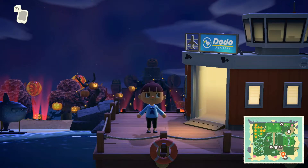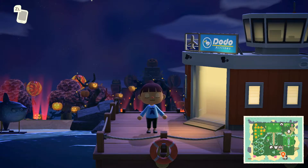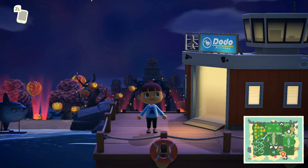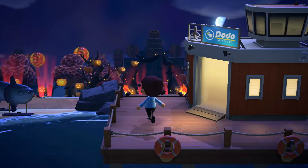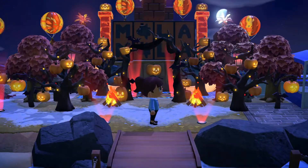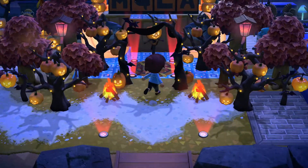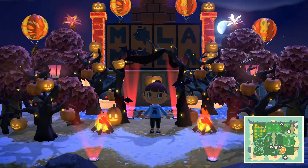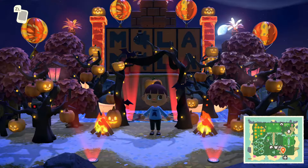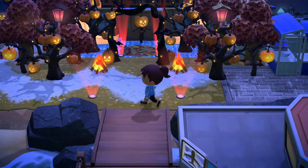Hello again, everybody. Welcome back to Just Fun Stuff. We are doing another Just Fun Tour and we are touring the island of Mola Mola. And if you look up Mola Mola, that means sunfish. We are going to see a lot of sunfish here on Mola Mola. So let's not wait, let's get moving.